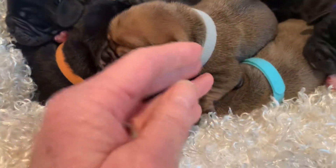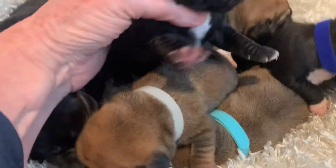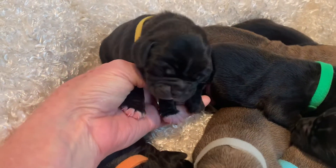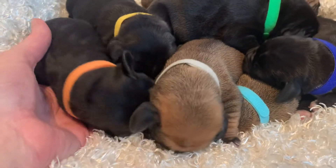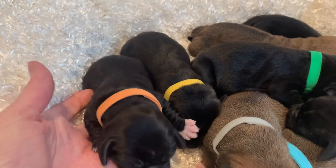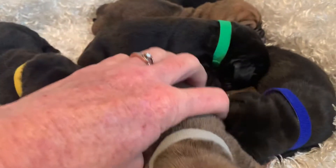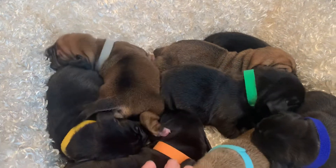Next is Marley with green. And then we have Magnum with yellow. And Milo with orange. And Moby with gray. And Mason with light blue.